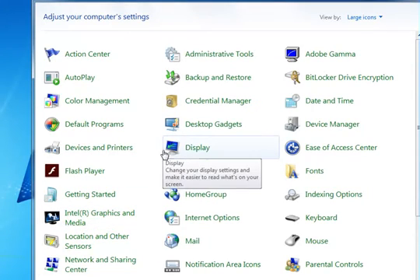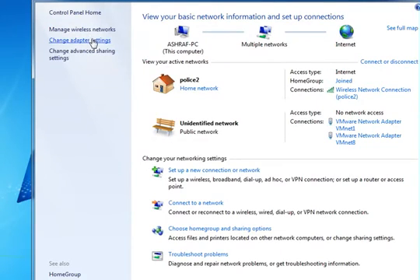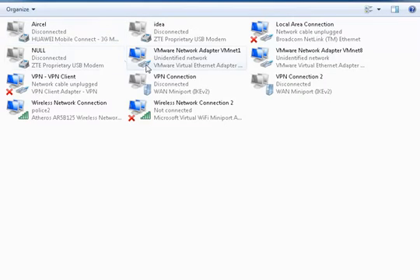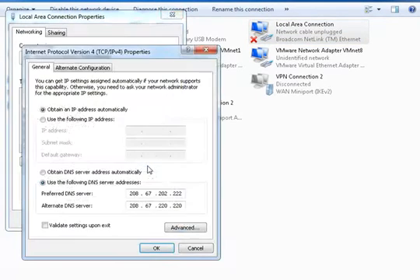Step 1: Go to Control Panel, Network and Internet options. Step 2: Now you need to click on Change Adapter Settings. Step 3: Click on your internet connection that you have currently connected and open properties of that network. Step 4: Now click on Internet Protocol Version 4 and click on Properties. Now choose the following DNS server addresses to get a faster internet speed. Preferred DNS server: 208.67.222.222. Alternate DNS server: 208.67.220.220.